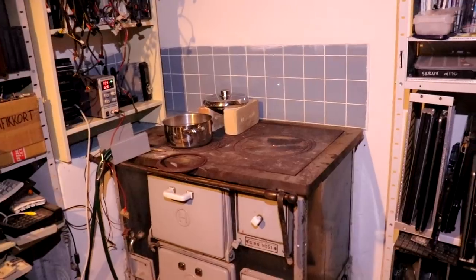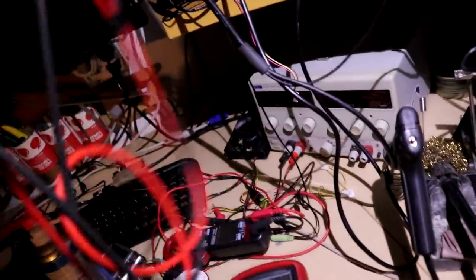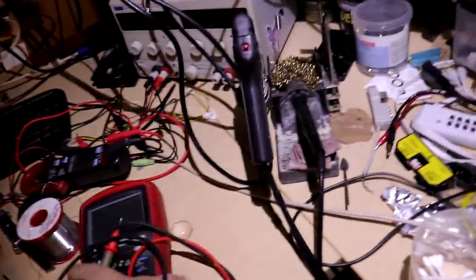I tried to run the coffee maker on the solar - it's a 1.5 kilowatt unit, within the ratings of the inverter - but it caused the battery voltage to drop down to 42 volts and the inverter shut down. So I've turned the fridge and freezer off.